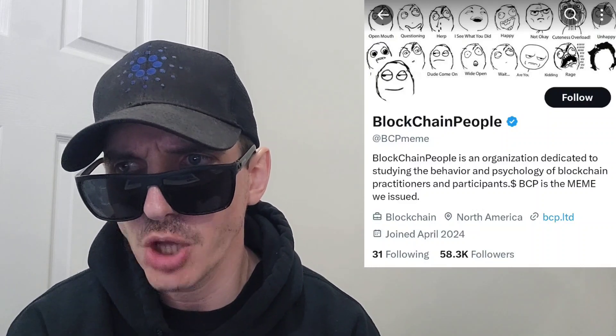Sup everybody, Logan here, Stock Investor, aka Crypto Investor, back with another video. Today we're going over the Blockchain People token, ticker symbol is BCP.